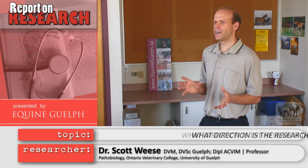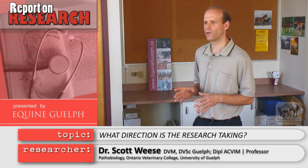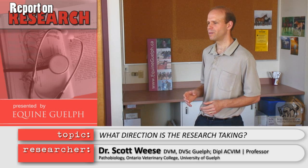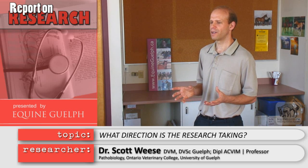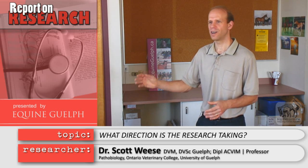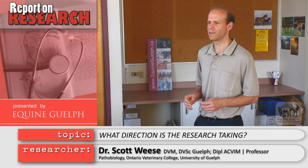Once we understand more of what's in the normal intestinal tract of the horse and identify the bacteria that we think the horse needs for health and we want to have larger numbers of, obviously the next thing we want to do is figure out how to support that — how to get more of those bacteria in there and get them dominating some of the bad bacteria that can cause diarrhea, laminitis, and everything else.